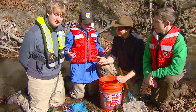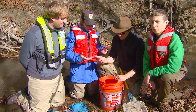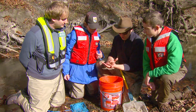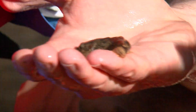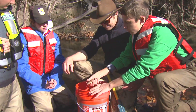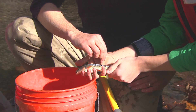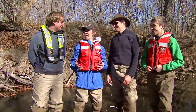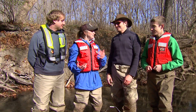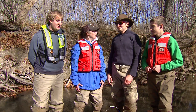Back from the field, let's take a look in the bucket — we've caught a number of different species. This is a Blue Ridge Sculpin. They're special fish: the only place they live in the whole world is in the upper Potomac River system, right where we are now. And this is a creek chub — you see that spot on its dorsal fin? That spot tells you it's a creek chub. Dan and Matt, thank you both so much for taking Travis and myself out electrofishing and showing us all the diverse fish in this ecosystem.